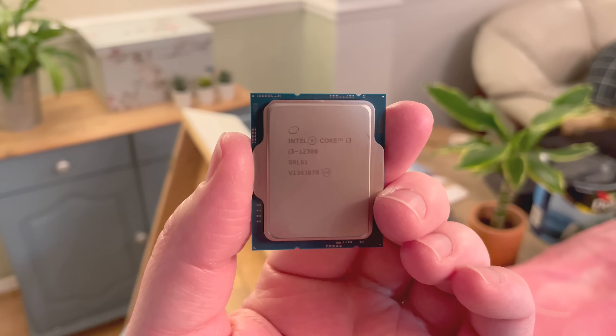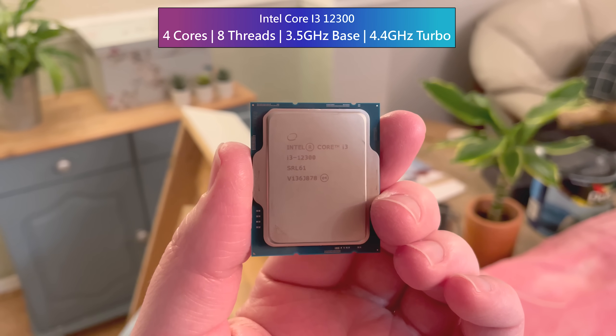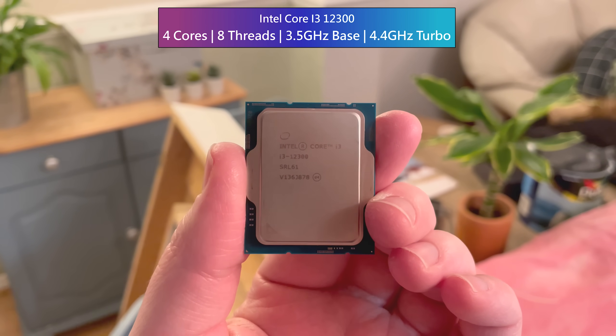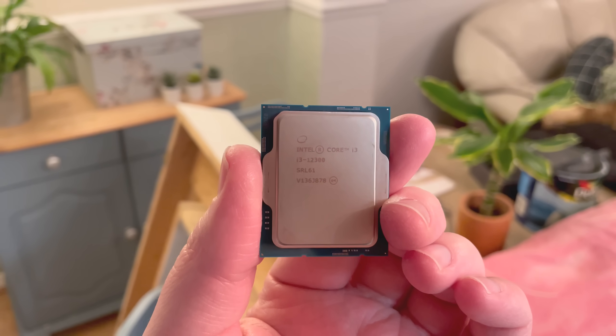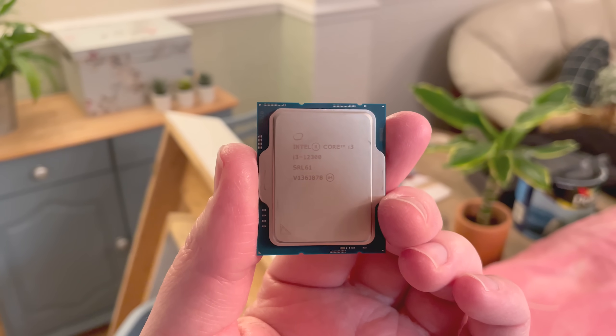Hello everyone and welcome to another video. This is the Intel Core i3-12300 — it's the fastest i3 to date and perhaps the quickest quad core processor currently available. Now I know what some of you are thinking: are 4 cores and 8 threads really enough for gaming these days? Well, the short answer is yes.